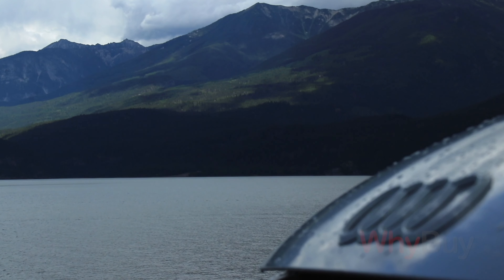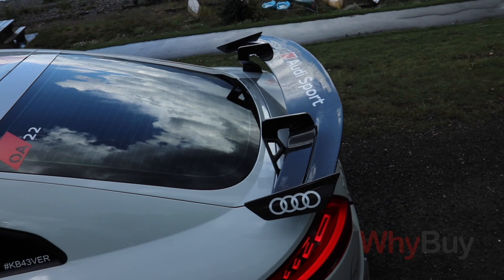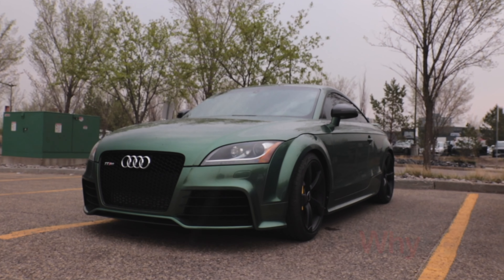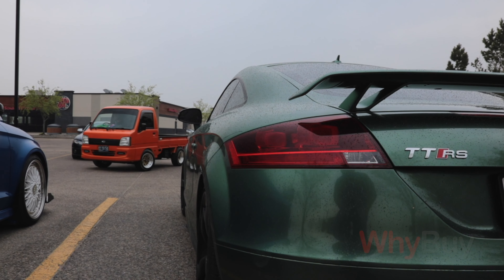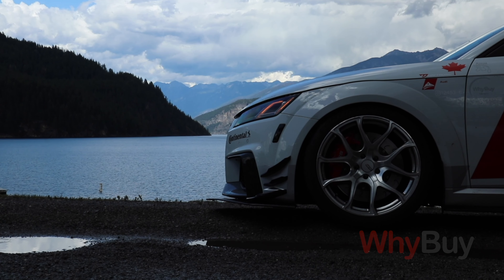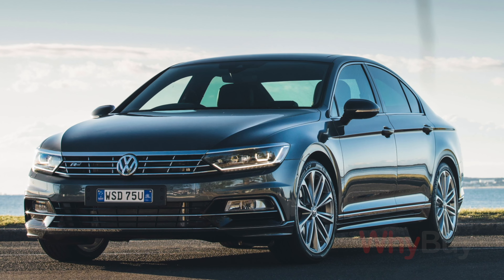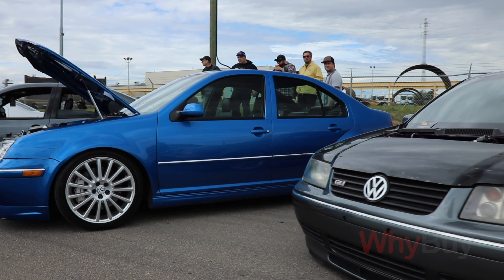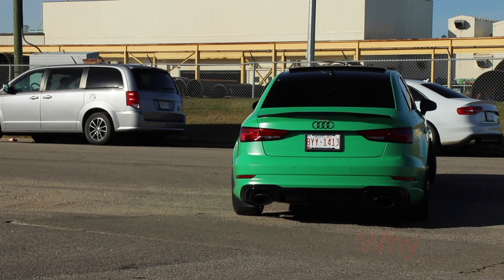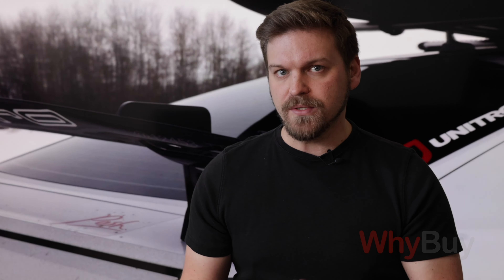Now let's talk about how today Quattro isn't so much a technology as it is a brand. Two systems in particular: Haldex and Quattro with Ultra technology. These are still all-wheel drive systems, but not in the traditional Quattro sense. Typically you'll find these Quattro systems in cars like the Audi A3, the Audi TT, the Passat, the Golf, and the Jetta. What makes Haldex and Quattro with Ultra different from traditional Quattro? Well, for starters, Haldex is a system engineered for transversely mounted engines — instead of going parallel with the car, they run along the side.